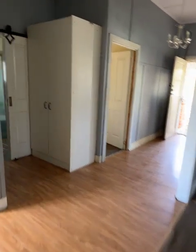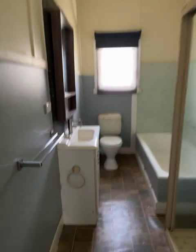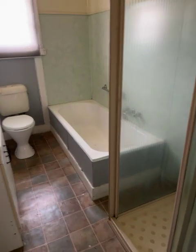And the linen press. Across the passage we've got the main bathroom with a vanity, toilet, bath, and shower.